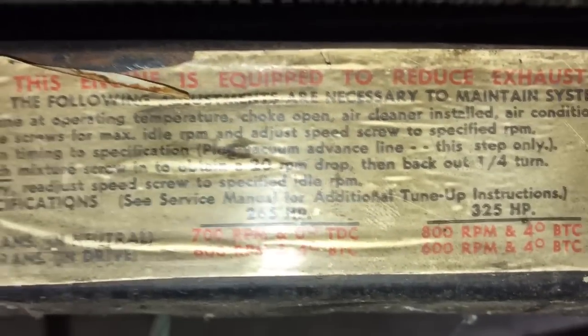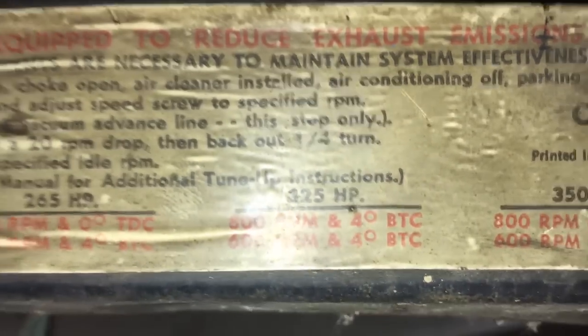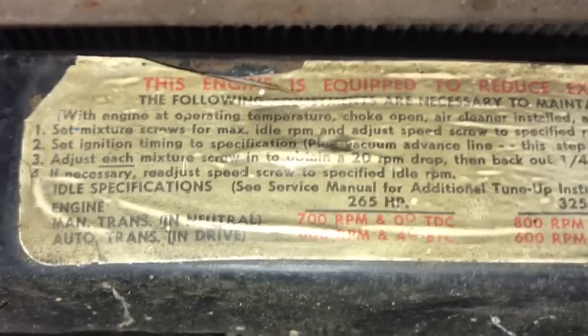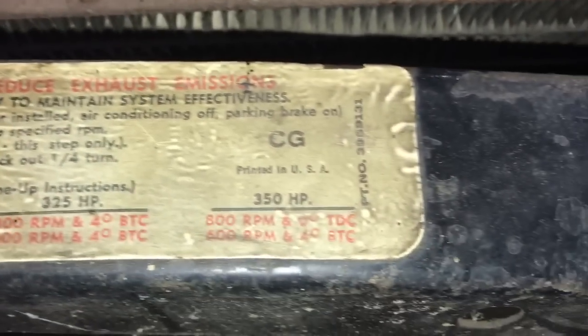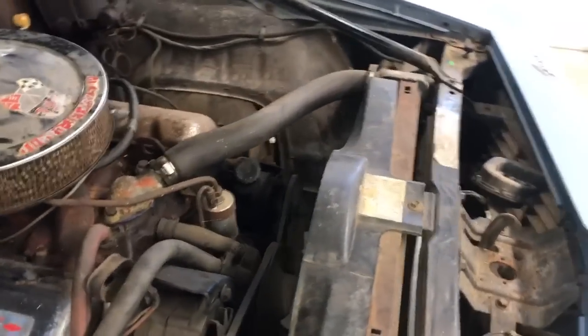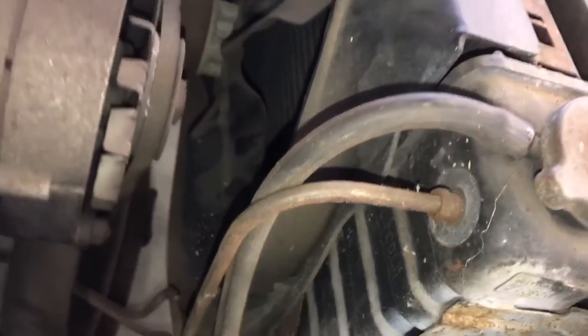Really neat — right off the bat we'll go straight to the emissions decal. You can see 325 horsepower, and a little bit of glare there. These are the instructions for setting the timing and so forth. The original radiator is still in this car, dated May of '69. If we can get a shot of that, you can see the 'E' right there, and then the ZE code automatic, and you can see the automatic cooling line.